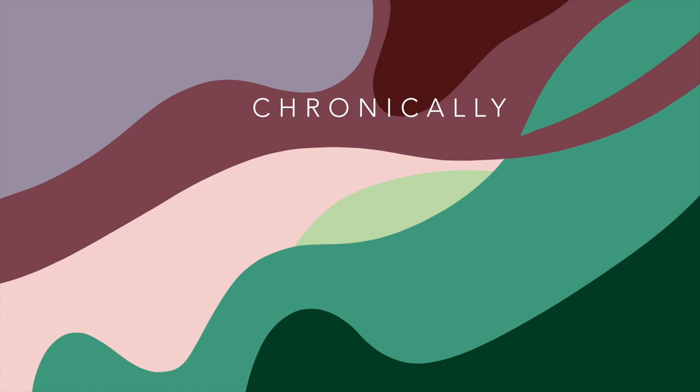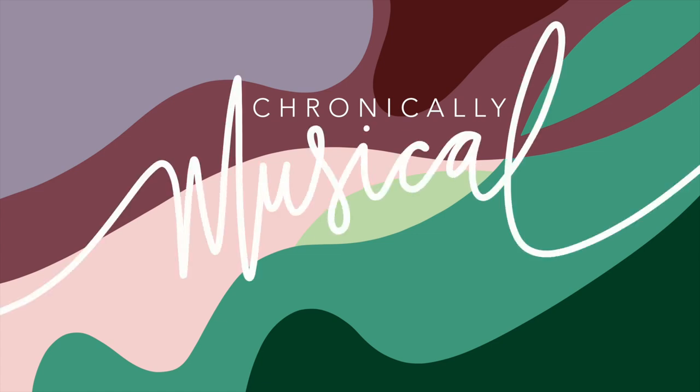Just to clarify, it's not actually a hickey. Welcome back to Chronically Musical. My name is Alice and this YouTube channel is a place where I share videos about what it's like living life with two autoimmune diseases and what it's like living life as a professional musician.